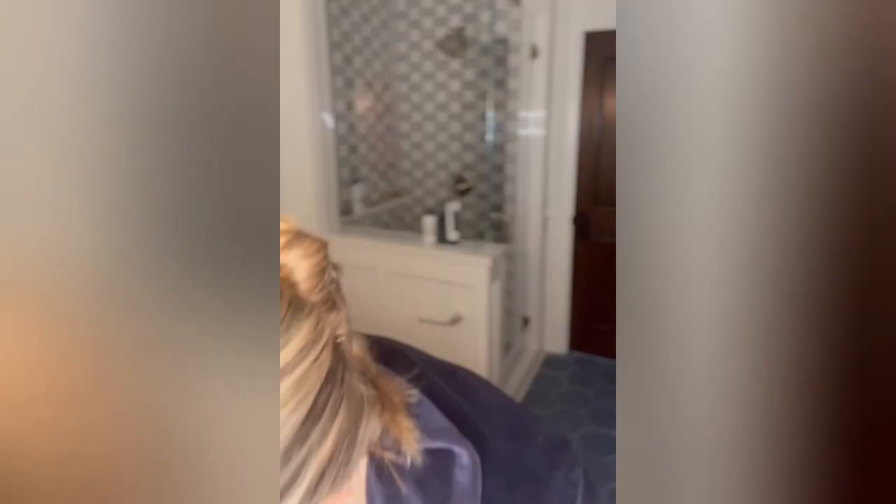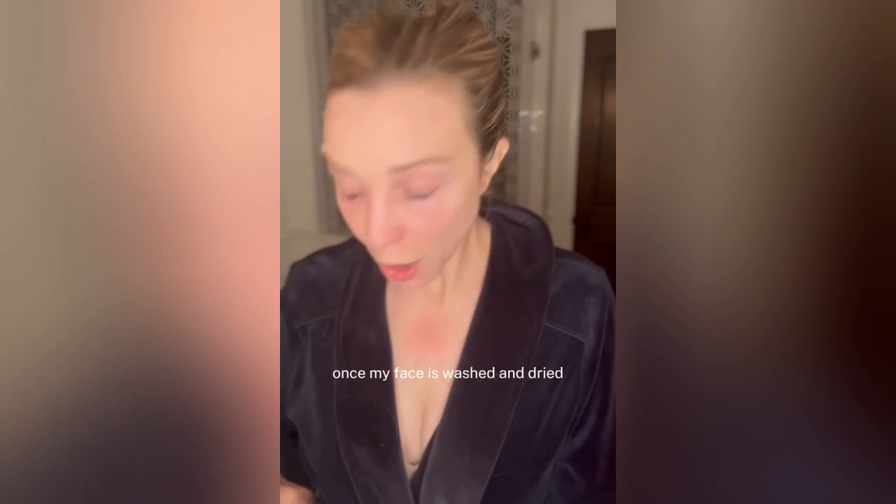Then you add in the water, lather up, and get everything off your face. Once my face is washed and dried, I use my night treatment. This is a replacement for tretinoin or retinol.